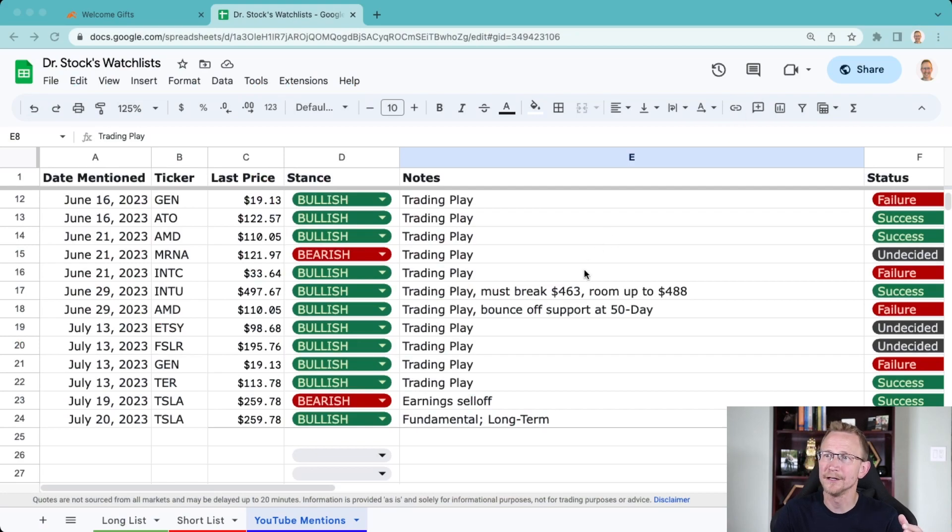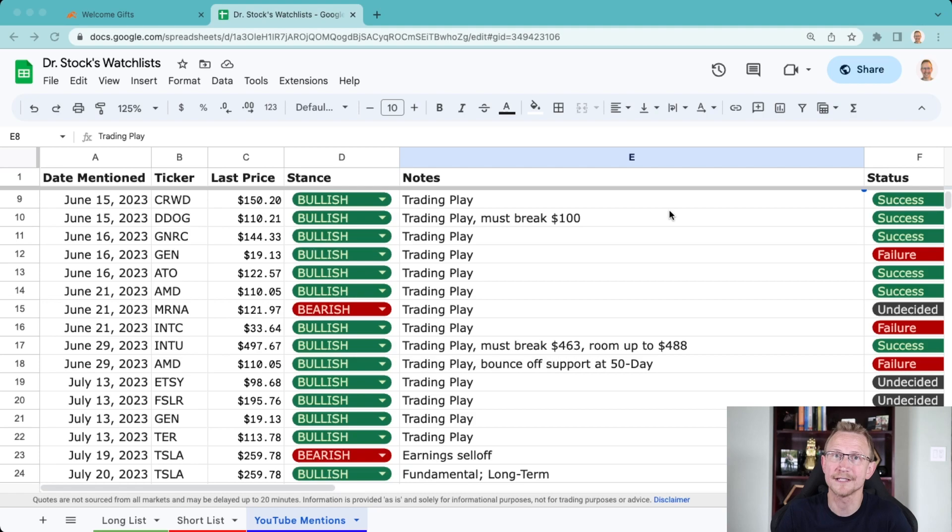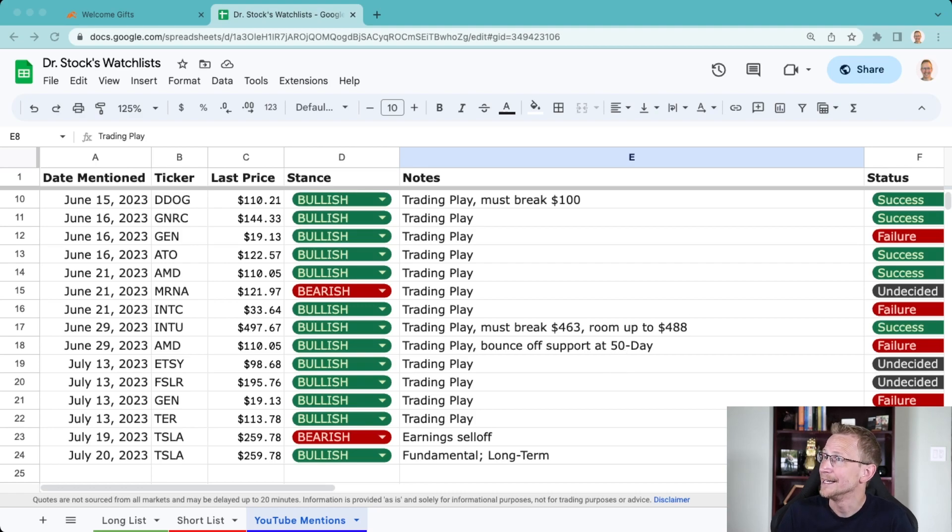All of these are my YouTube mentions that I've had since June 12th — a large variety of stocks, not only some of the mainstream and retail stocks, but also some that are off the beaten path that have significant amounts of returns with very few failures. I'm going to keep trying to provide as much value as I can to you guys.